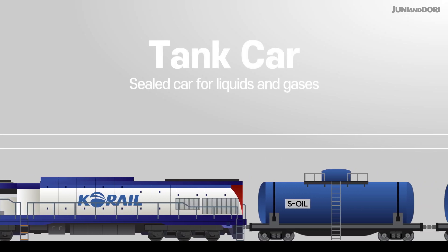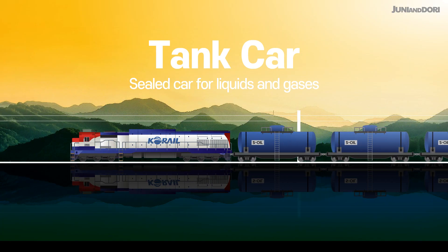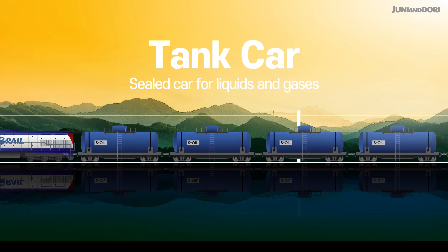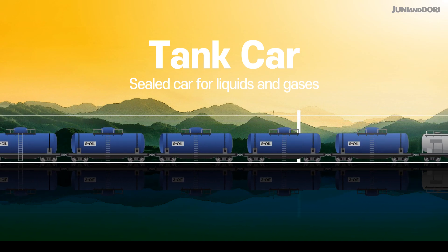A tank car is a special cylindrical vehicle designed to transport liquids or gases. It safely carries hazardous or leak-sensitive materials such as petroleum and chemicals.